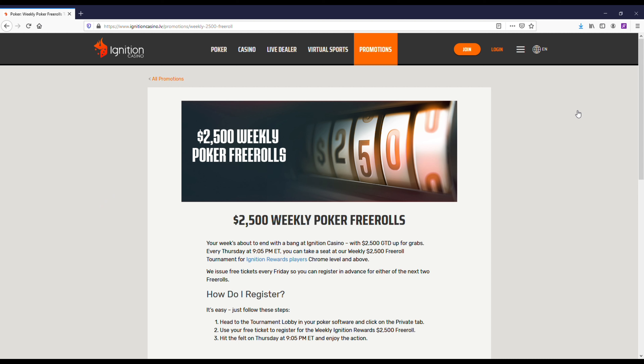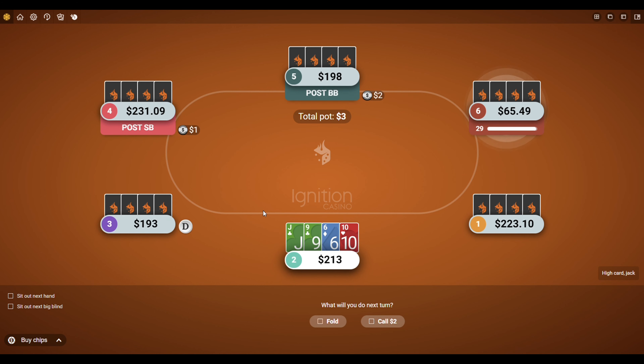They do a $2,500 weekly free roll that you can buy into. If you've got some time on the weekend to play it, you can obviously take a stab at it — no deposit necessary to check that out. If you guys do want to get started here and learn more about Ignition, I'll throw some resource links and bonus links in both the description and comments of this video.